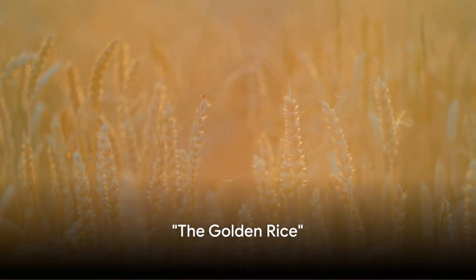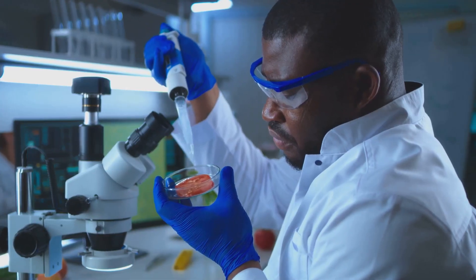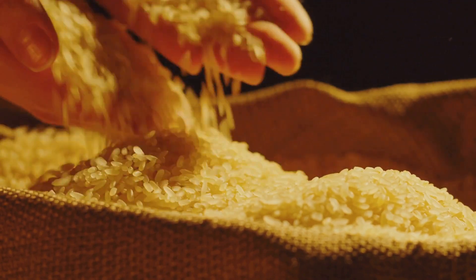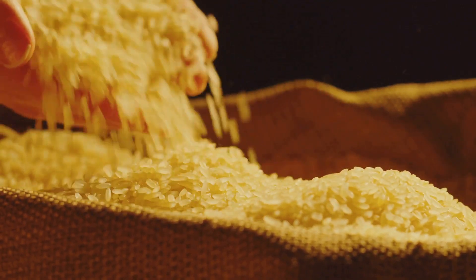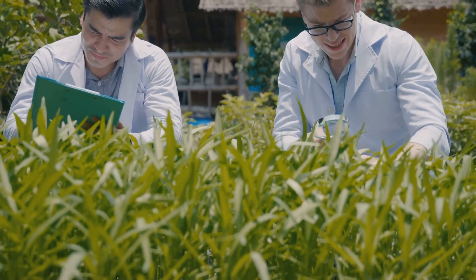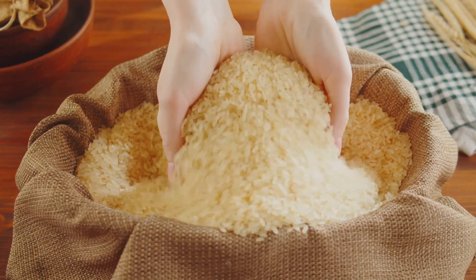Who said all that glitters is not gold? Our next bioengineered food, golden rice, would beg to differ. This is science at its finest. Golden rice is a brainchild of bioengineers who thought, why not give plain old rice a vitamin A upgrade? And voila — golden rice, a type of rice engineered to contain vitamin A. It's like they say you are what you eat, but who knew we could also eat what we want to be? In this case, golden. You won't turn into a golden statue after eating it, but it could help your eyesight. Golden rice: making your dinner plate a little more bling since the 2000s.